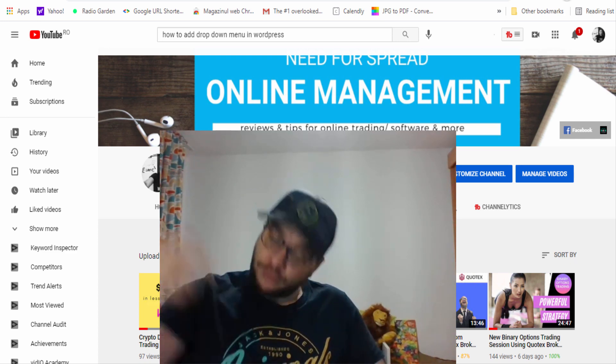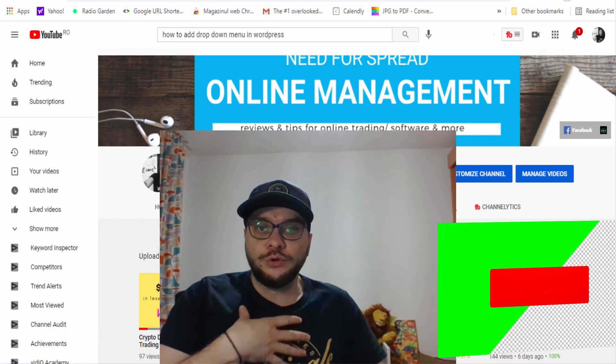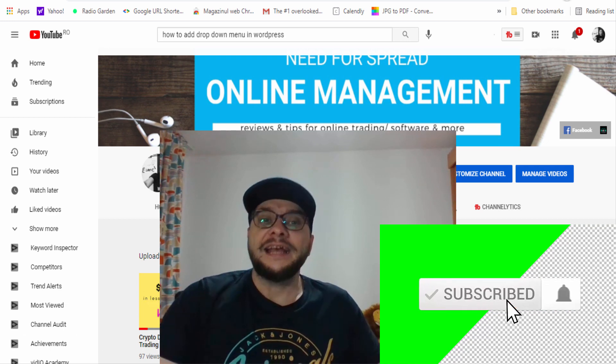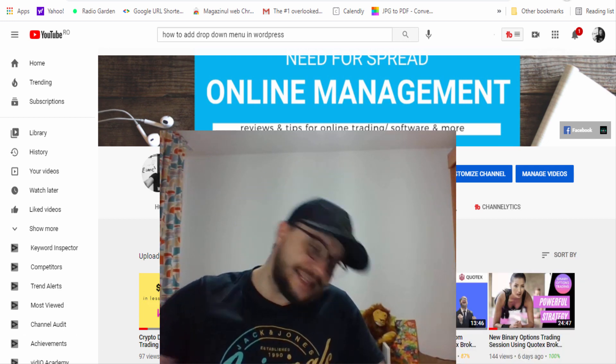Stay here until the end of this video to see what it's all about. And of course, if you are new to this channel, don't forget to subscribe and also hit the notification bell — in this way you'll be notified every time I'm uploading new videos. So that being said, without further ado, let's jump into the video.